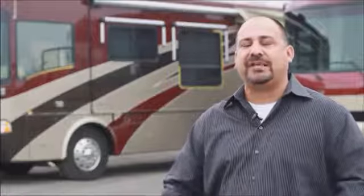We will go anywhere in California, even as far as Arizona, to do an estimate on your coach and bid your job. We are located at 8386 Sultana Avenue, Fontana. Our number is 909-300-5409. Or visit us on the web at www.rvpaintdepartment.com.